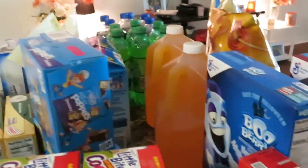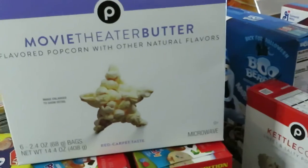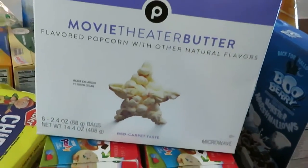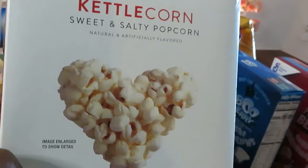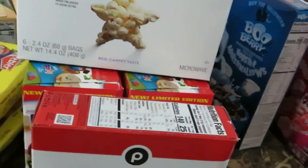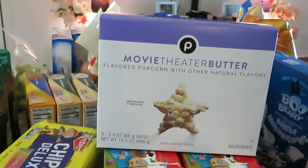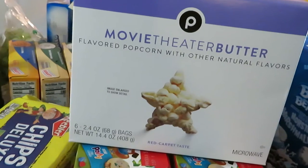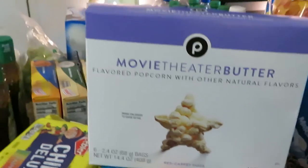Publix had their popcorn on sale bogo this week. I got the movie theater butter popcorn and the kettle corn sweet and salty — so good. For Publix brand, these are really good. Me and the girls eat them all the time when we're watching movies. My girls like butter so I got the movie theater butter. Those were priced at around $3.39 to $3.69, bogo.